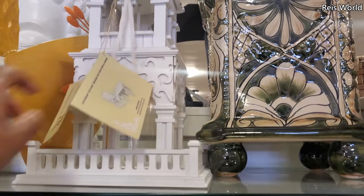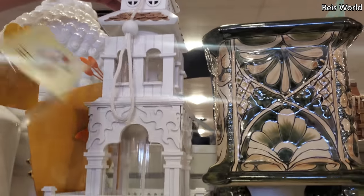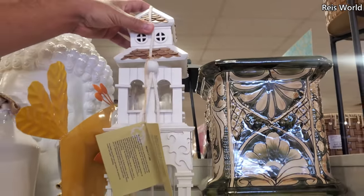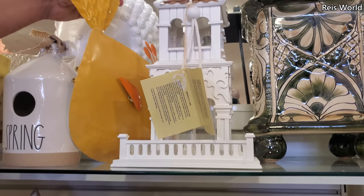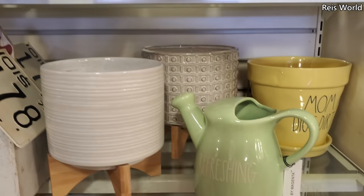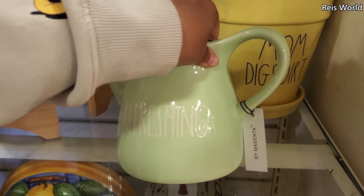It is a feeder. Look at the middle — it has that clear thing. That's kind of cool. I do know at Joann's they have really cute bird mansions. But that is really, really neat. I've never seen that. And look at 'refreshing' — I don't think I've seen this one. And that's $17.